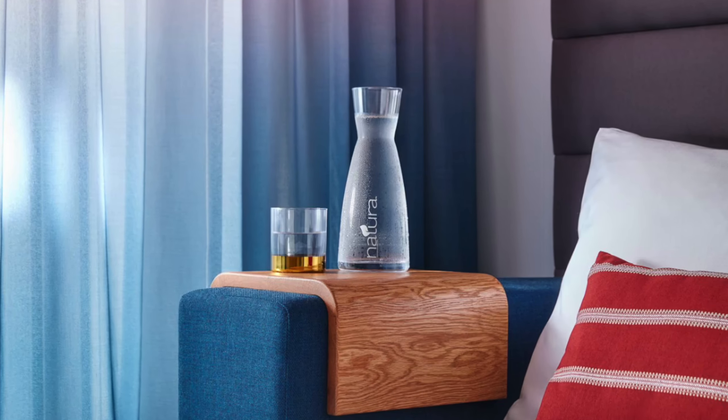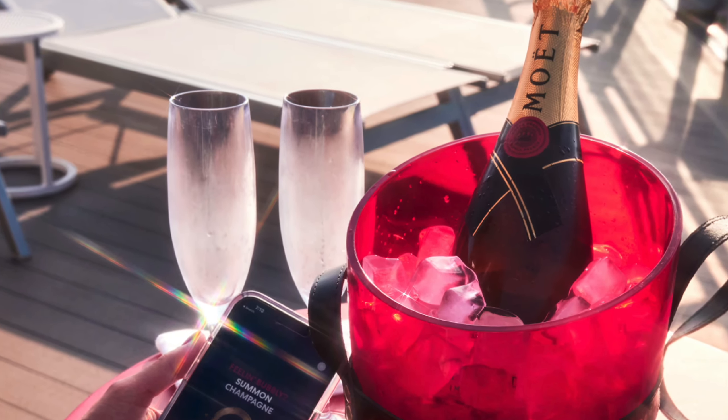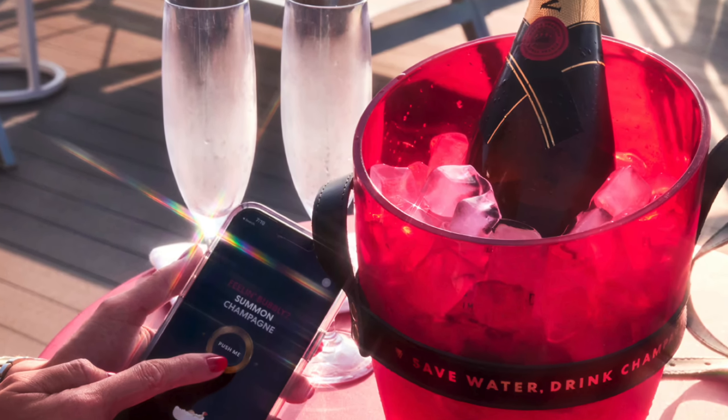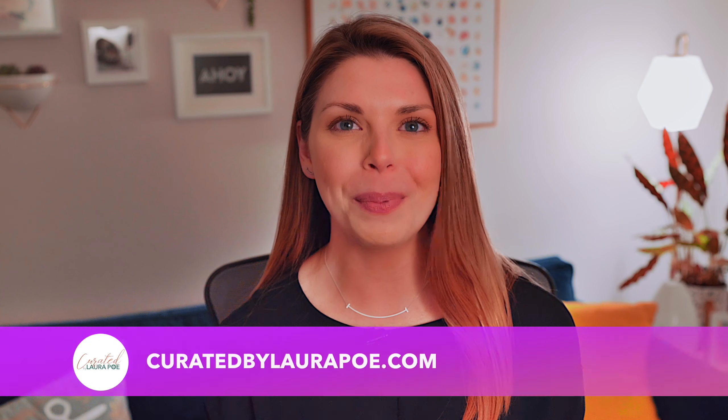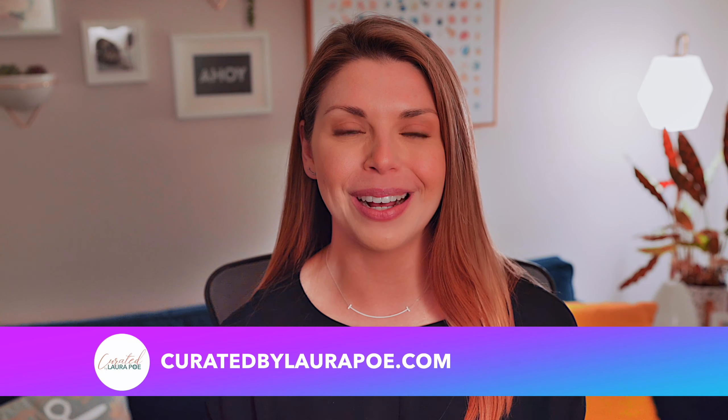Personally, I think Virgin's approach of including complimentary basic beverages and offering a bar tab instead of a drink package is a step up from the typical cruise offerings. What do you think? Leave a comment below. Ready to book your Virgin voyage? I would love to help get you on board with the best offer available. Drop us a line at curatedbylaurapo.com.